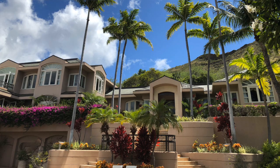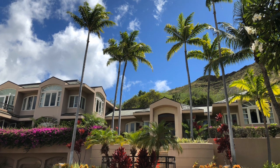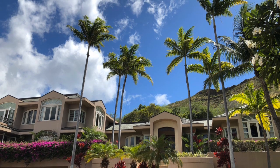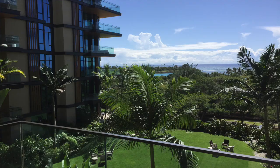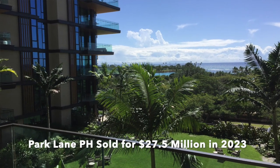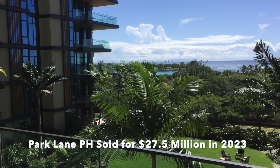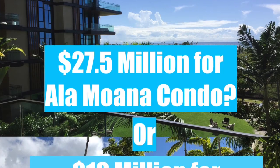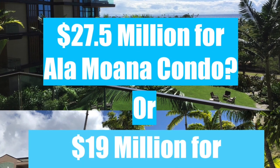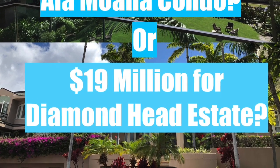The second reason: for someone truly looking for a trophy property on Oahu, this checks a lot of the boxes. The highest sale on Oahu last year was $27.5 million — however, that was for a penthouse condo at Park Lane. If you were to take a poll of whether someone wanted to own a 16,000 square foot home on an acre on the slopes of Diamond Head or a condo in Ala Moana, I think most would opt for the Diamond Head home.